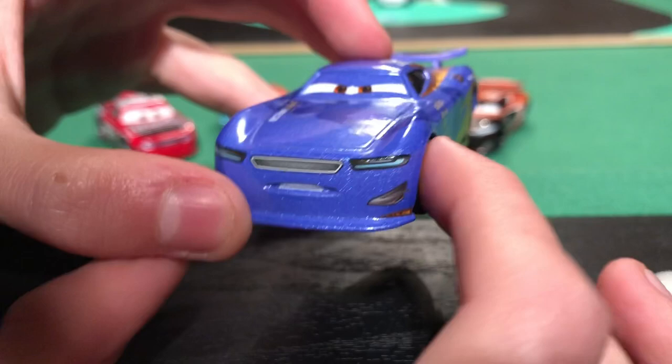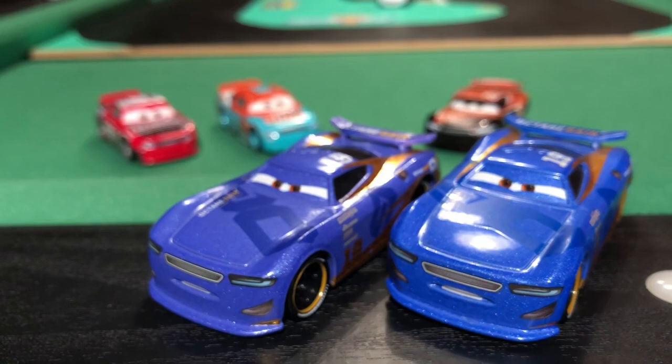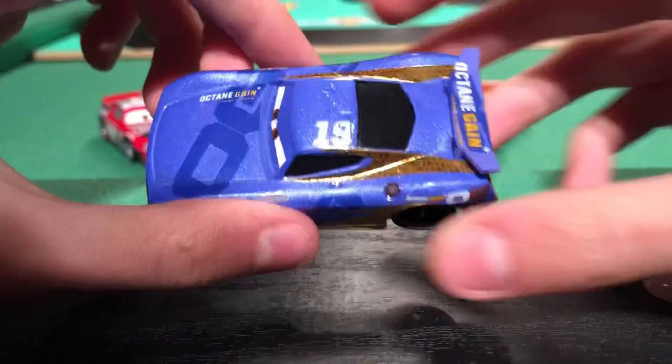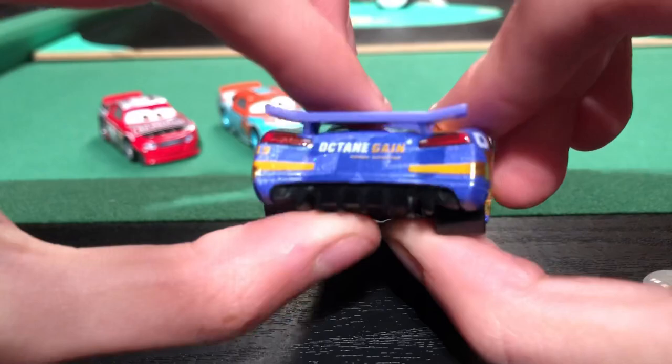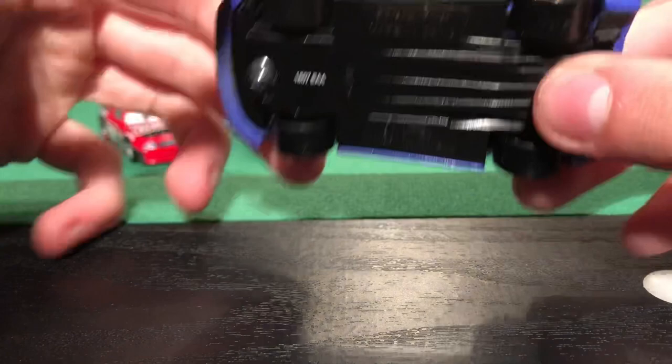Here we have Danny Swervez, also with no window bars. He looks blue on camera but he is the purple variant. If you put him next to the blue one you can probably see the difference — in real life you can definitely tell. No differences between these two cars at all apart from colour. He took over Bobby Swift, Rock 10 Gain. I love all the gold patterns shining in the light — he was definitely a very cool one when he came out. Be nice to see what a Thailand variant of him would look like.